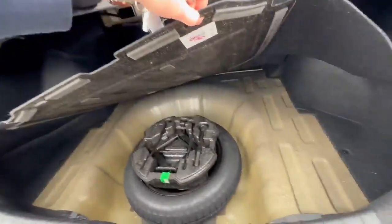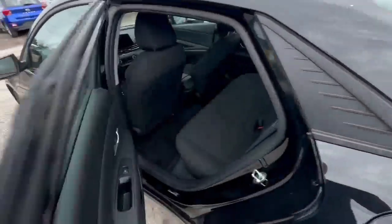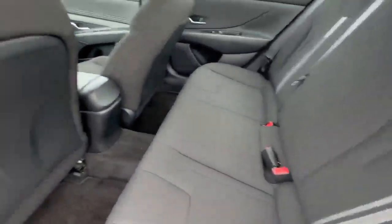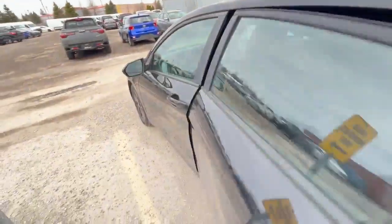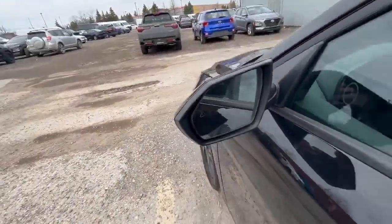So what we have: tools over there, clean trunk — let's close that. Second row also clean, nice. Everything is here: airbags, keyless access, and here we have blind zone monitors.